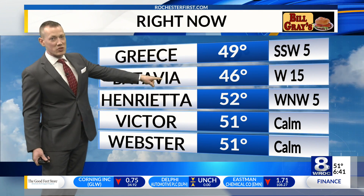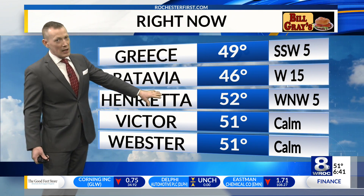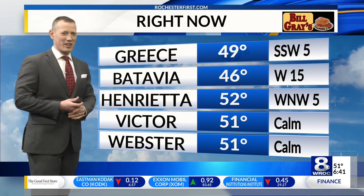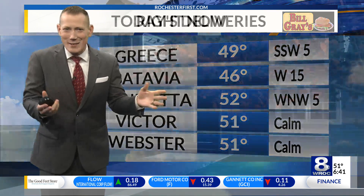Greece at 49, Batavia 46. I like the 50s, though — makes the rain more tolerable. 52 in Henrietta. Upper 30s and low 40s in rain? This is not too bad.